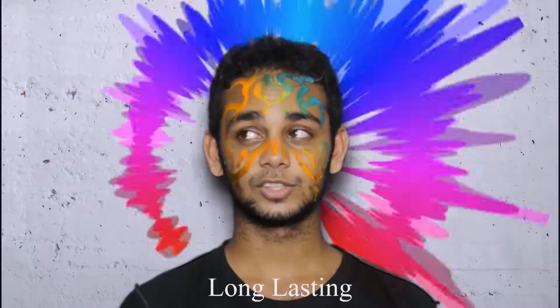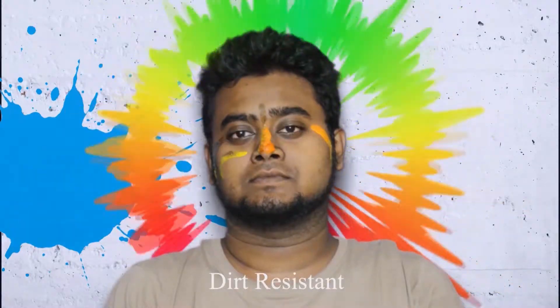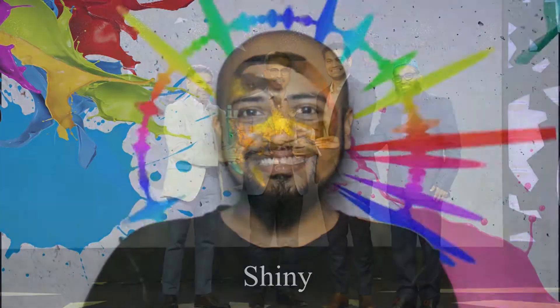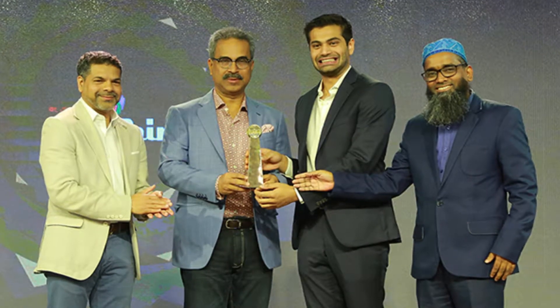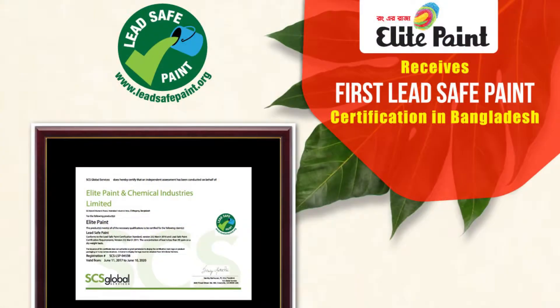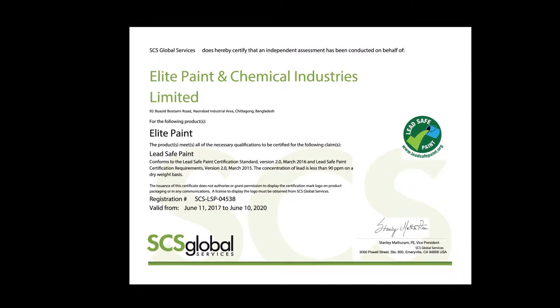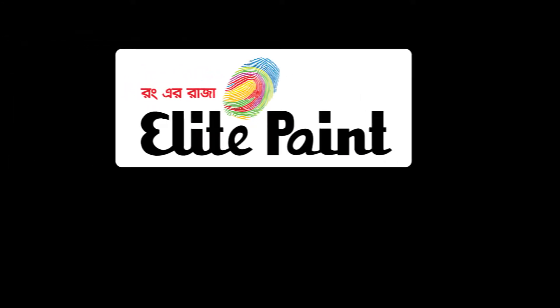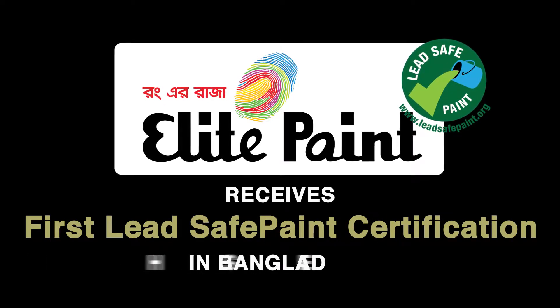To offer vibrant shades in an economy range, Elite Paint also introduced distemper, plastic paints and enamel separately for tinting. Elite Paint is among the first of paint companies to be certified QMS ISO 2009-2015 for quality and management with a commitment to protect the environment. Elite Paint has continuously manufactured lead-safe paints for more than five years and is the only brand whose products are certified as lead-safe by world-renowned organizations.